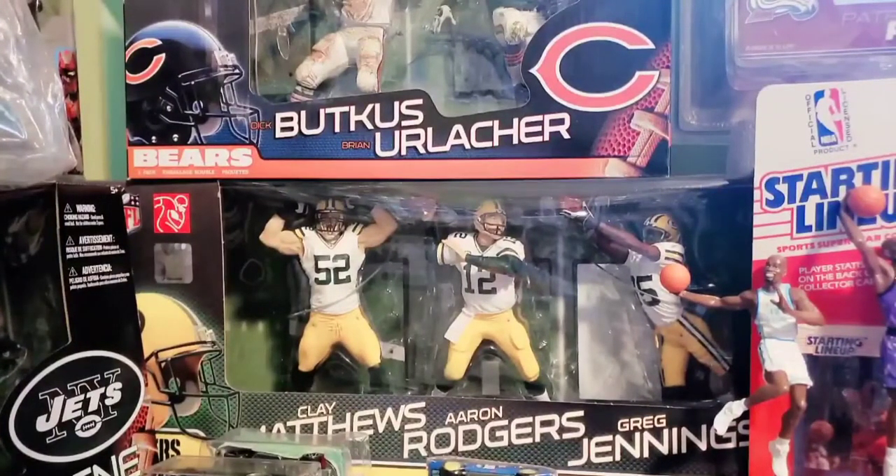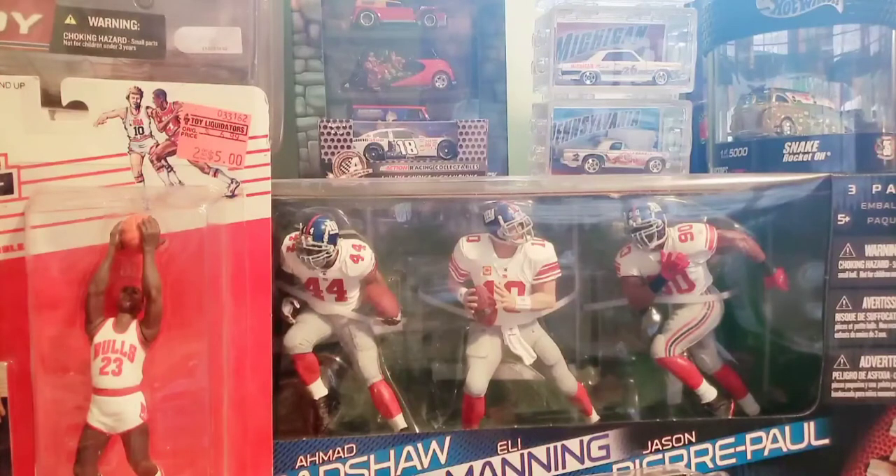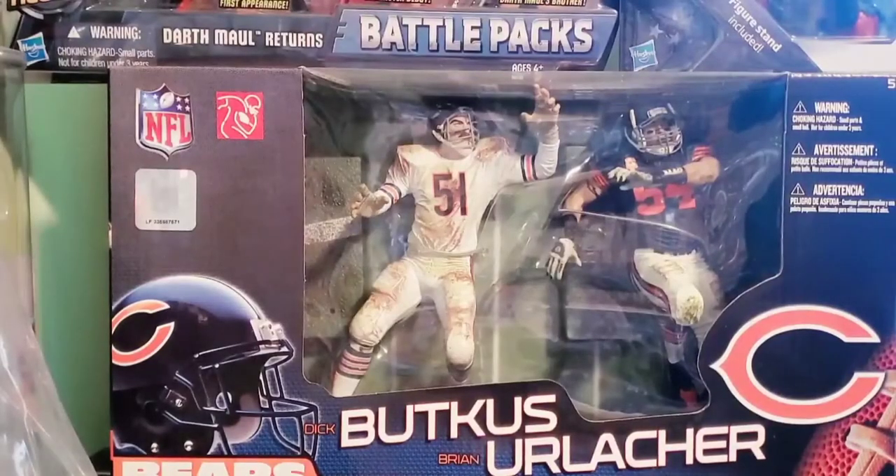This is the Green Bay Packers Super Bowl three-pack exclusive with Clay Matthews, Aaron Rodgers, and Greg Jennings. The Clay Matthews in the white jersey is exclusive to the three-pack, as well as the Greg Jennings figure — only way to get those figures in their white jerseys. Next, a Giants three-pack Super Bowl exclusive featuring Ahmad Bradshaw, Eli Manning, and Jason Pierre-Paul. Ahmad Bradshaw and Jason Pierre-Paul figures are exclusive to the three-pack, as well as Eli in the white jersey. And one final box set: a very cool Dick Butkus and Brian Urlacher exclusive two-pack. It features Urlacher in a throwback 1940s World War II-era Bears jersey and Dick Butkus in a white jersey, very filthy — like they rolled around in the mud — exclusive figures for that two-pack.